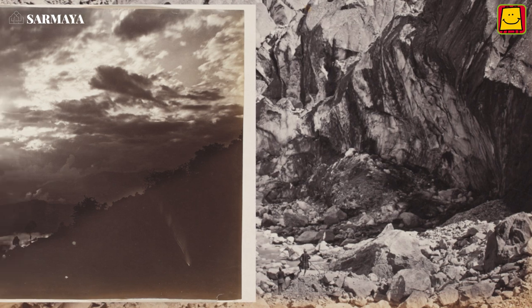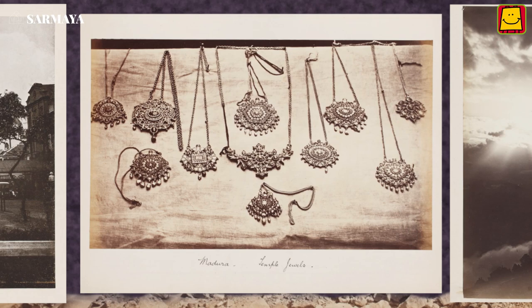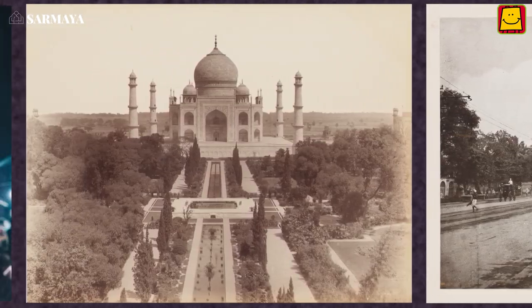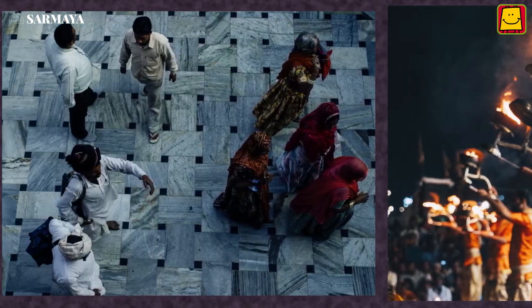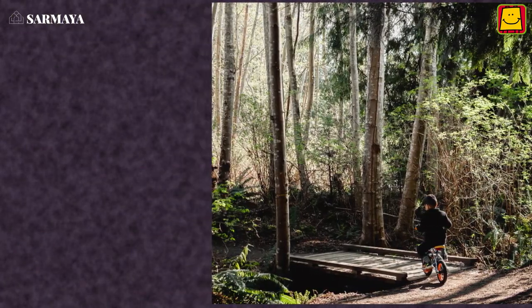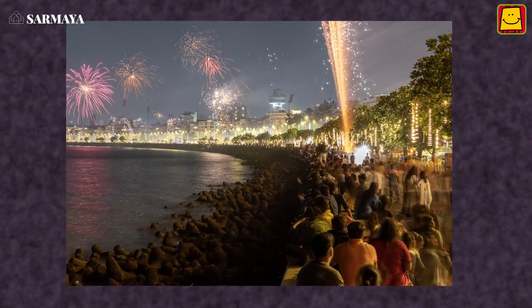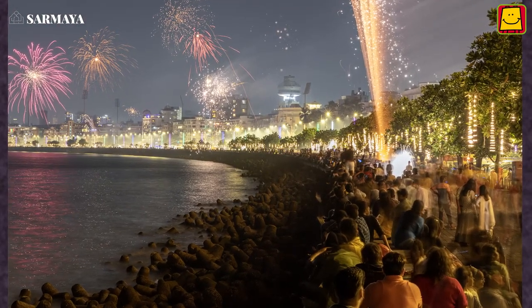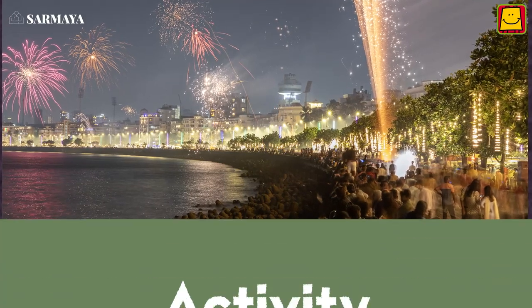Since the time photography first came to India, it has changed the way we view the world. We do not just capture buildings and landscapes — we tell stories through images, photographs of ourselves, our loved ones, and our experiences. If you could click only one image, what would you capture? Share your answers with us.